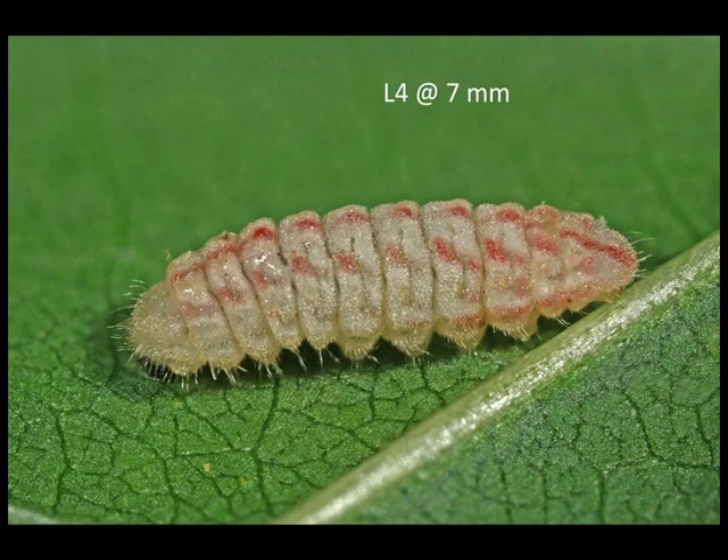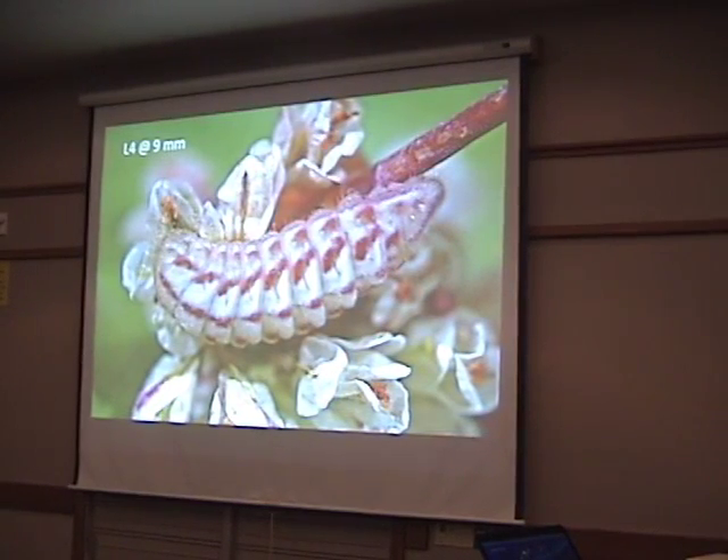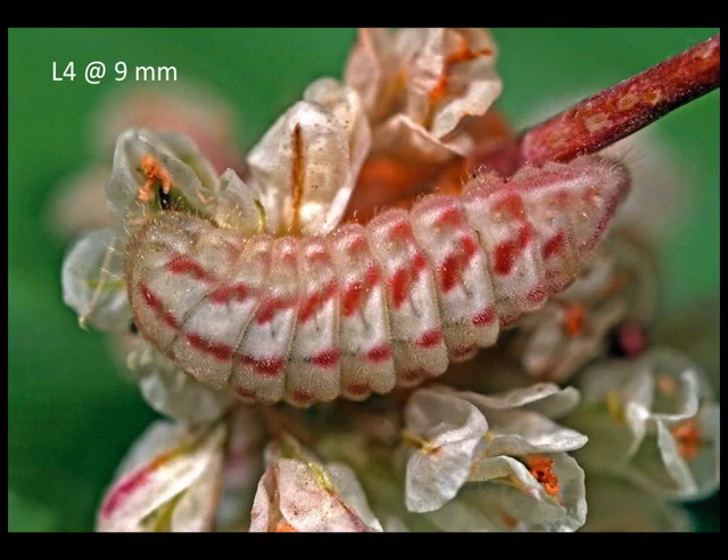Here's the fourth instar — they only have four instars. Just before they're ready to pupate they develop very bright colors. Notice how closely the colors of this larva match the buckwheat they're feeding on; they sequester these pigments, which then show up in the body. Species that feed on leaves instead of flowers, which have the pigment, won't have these red colors and will be very pale.